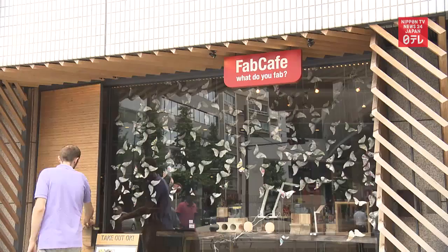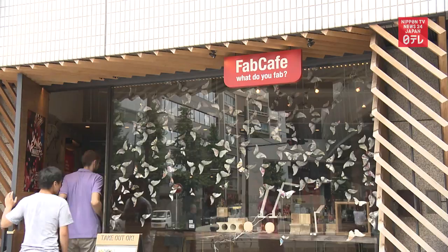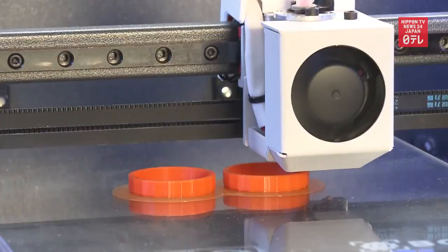Fab Cafe connected Hida artisans to the student project. The business has a mission: providing access to fabrication tools and technology, like the 3D printers that made these kumiki-inspired wall hooks.